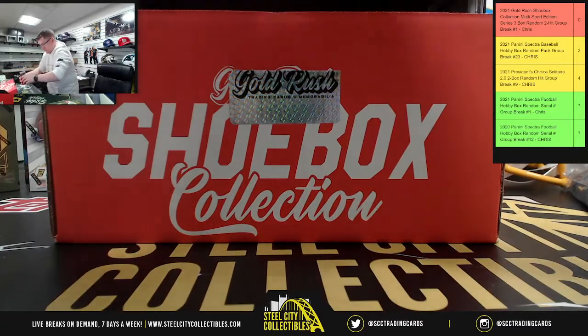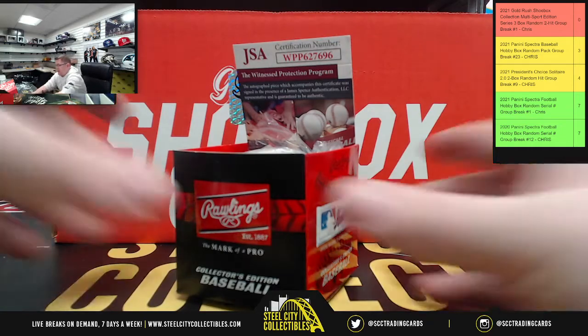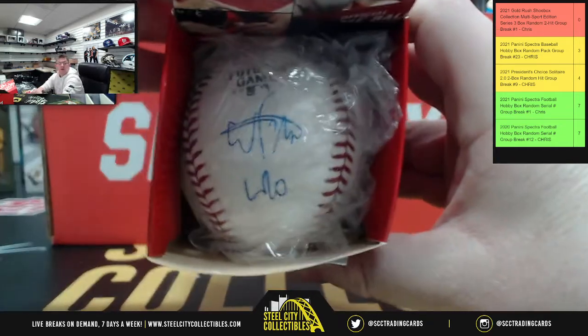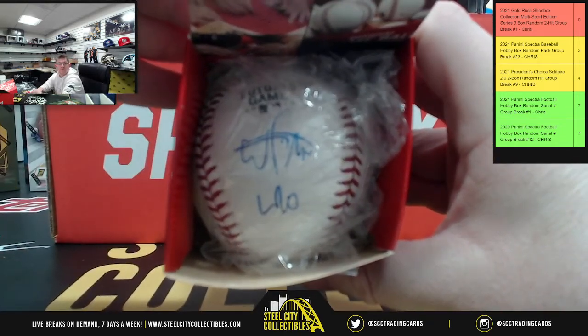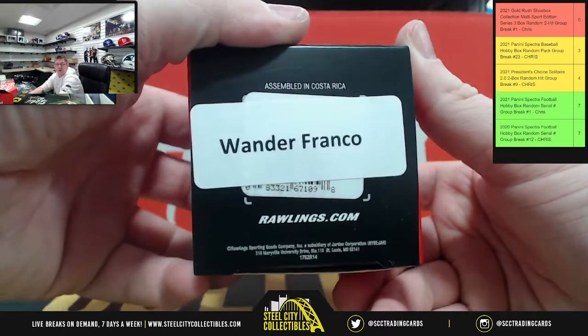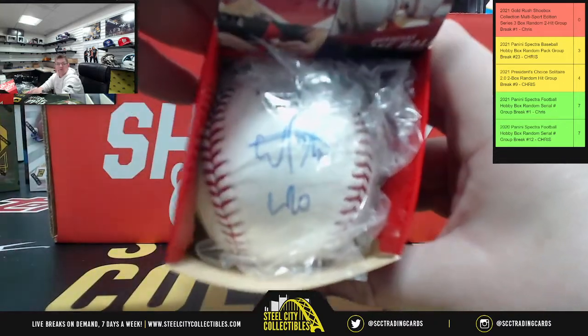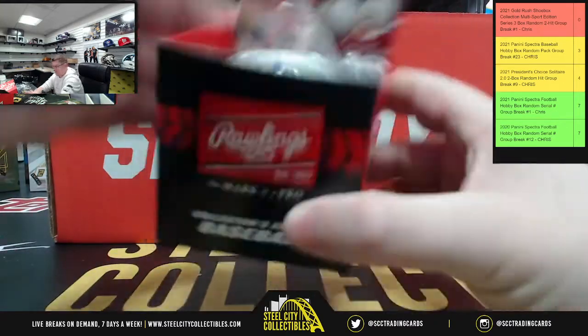Next up — an autographed baseball, GFC certified. That is the Autograph Futures Game baseball, signed by Wander Franco. There you go.